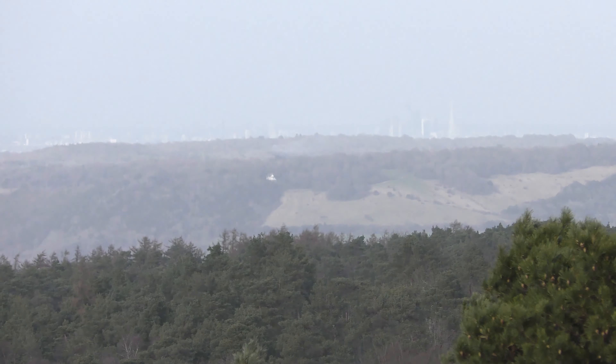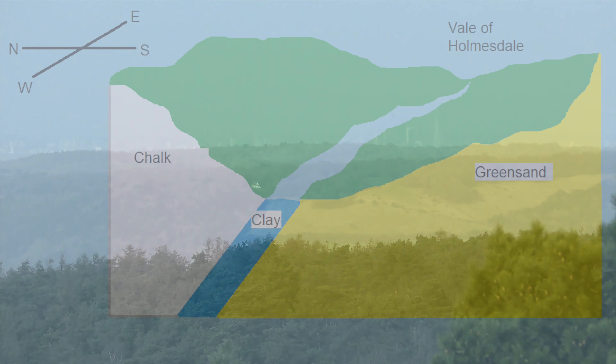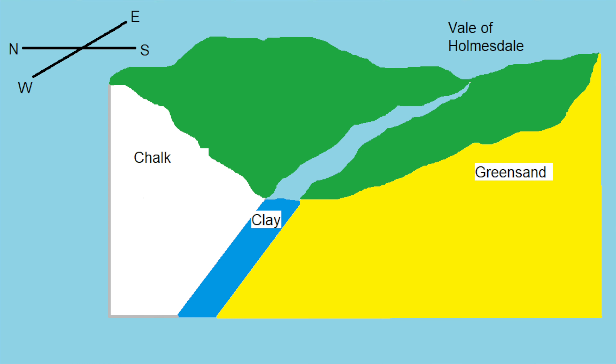Beyond is the 1,016 feet high Shard, also the height of the top of Leith Hill Tower. Around 100 million years ago a layer of clay was deposited, forming the floor of the Vale of Holmesdale. Water cannot penetrate clay and so a number of small rivers flow along it.